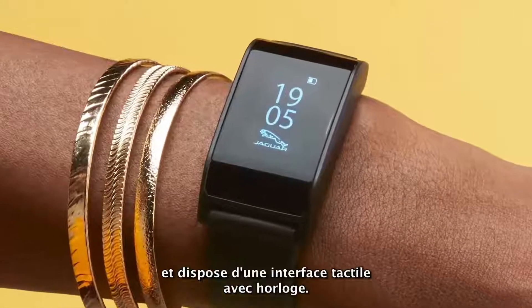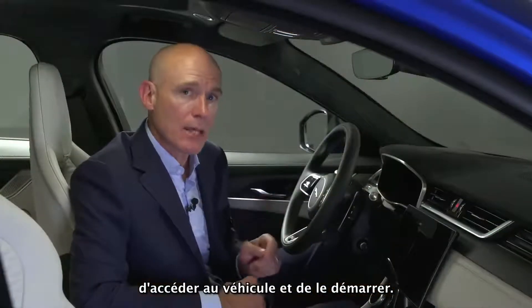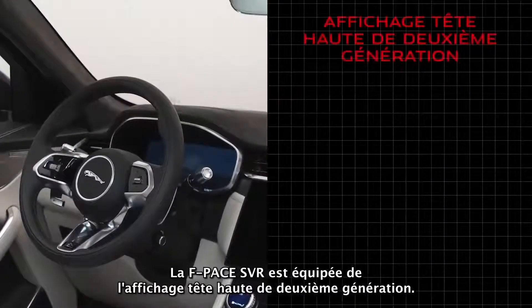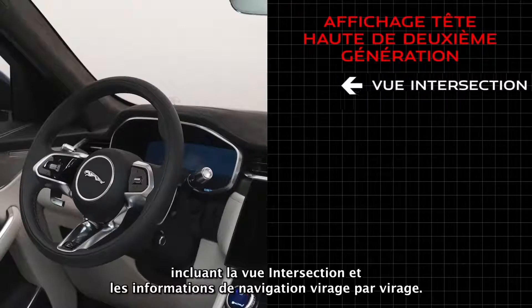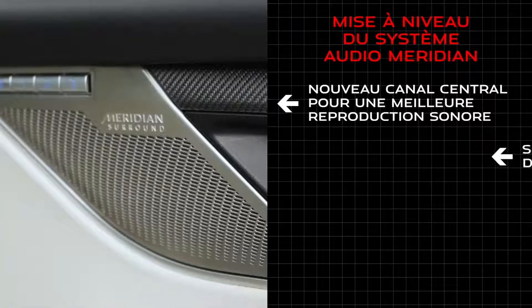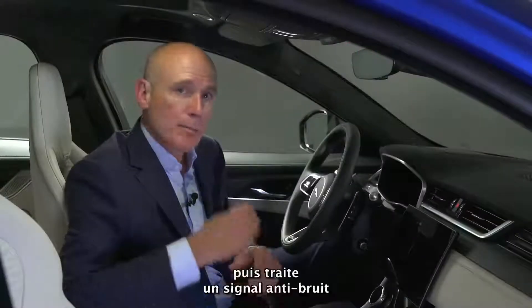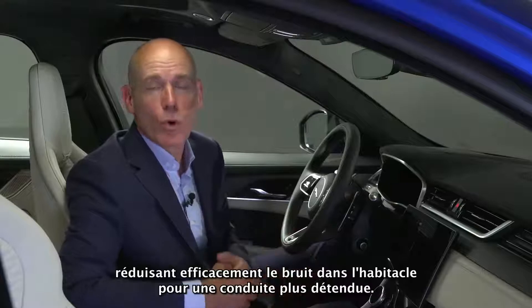The second-generation activity key is rechargeable, water-resistant to four atmospheres, and features a touchscreen interface displaying a clock. Its enhanced functionality allows customers to access and start the vehicle, so they can leave their standard vehicle key at home for additional peace of mind. The generation 2 head-up display, when fitted with PIVI Pro, benefits from enhanced feature updates including junction view and turn-by-turn navigation. The upgraded Meridian Sound System now includes a centre channel for enhanced sound reproduction, together with active road noise cancellation that monitors noise intrusion and processes an anti-noise signal replayed through the audio system, reducing cabin noise for a more relaxing drive.